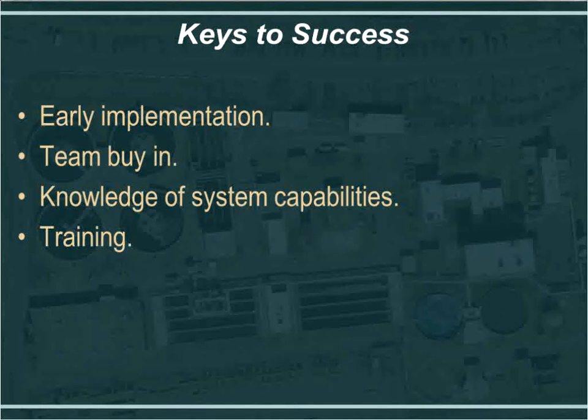Here are some recommendations for keys to success. The first is early implementation. As mentioned, we did not start this project with electronic documents or EA Docs software, and we were caught behind the eight ball with that. It was a beneficial move regardless, but the earlier you implement the software and electronic documents in the project, the better off you'll be. Team buy-in is critical — you've got to get the engineer, owner, and contractor on board. If it's a bid project, the contractor will have to buy in during the bid phase. We had a few discussions, and it turned out to be beneficial for them — they never really resisted.